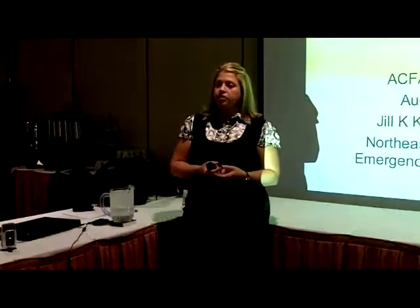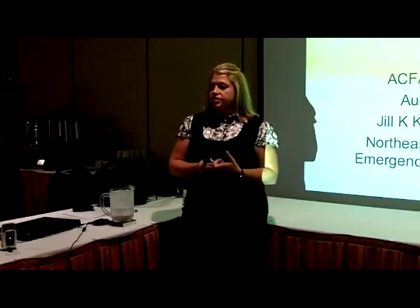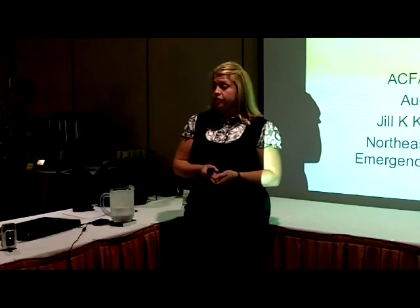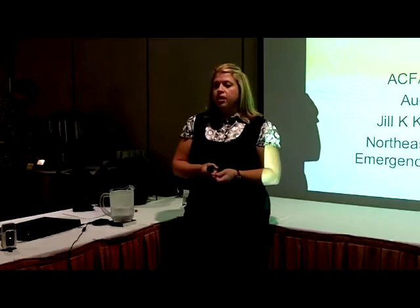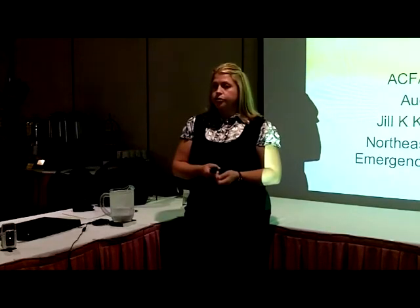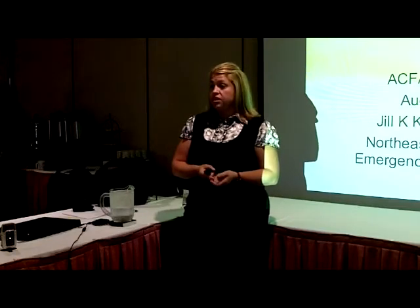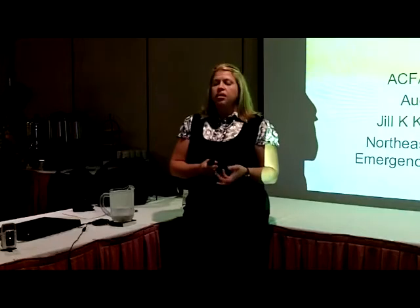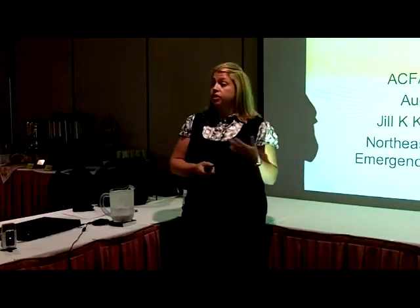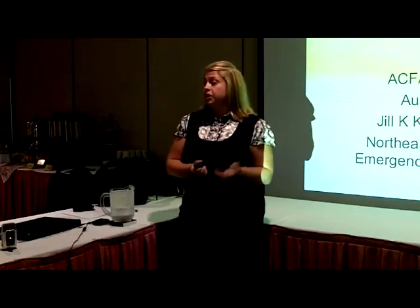I'll introduce myself. I'm Dr. Jill Kitson. I'm an emergency veterinarian in Fort Wayne, Indiana. I'm the secretary and treasurer of Hoosier Hissers Cat Club out of Fort Wayne. I've been practicing for seven years. I graduated from Purdue. I have a very special interest in feline medicine, even more with population medicine. I'm very close friends with Kevin and Sandy Cole, and I work very closely with them. They do the breeding, but I work closely with them on the health and maintaining the health of their cattery.